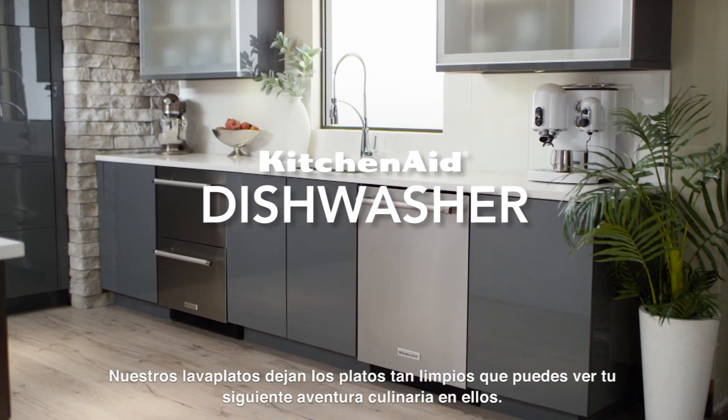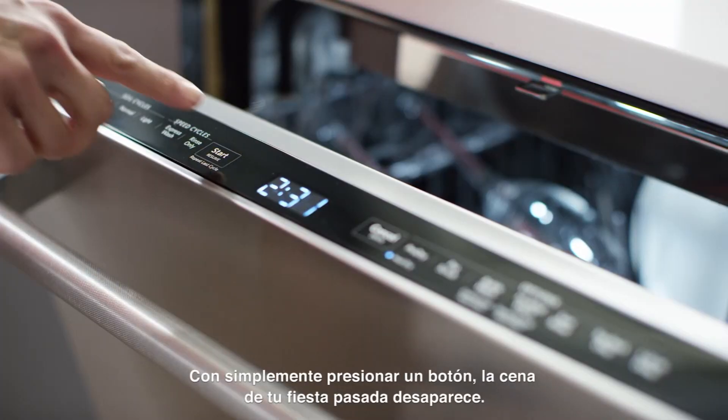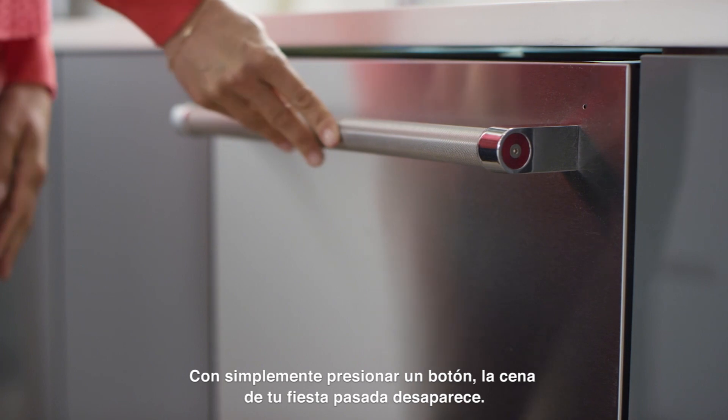Our dishwashers can get dishes so clean, you can see your next culinary adventure in them. With a single press of a button, your last dinner party disappears.